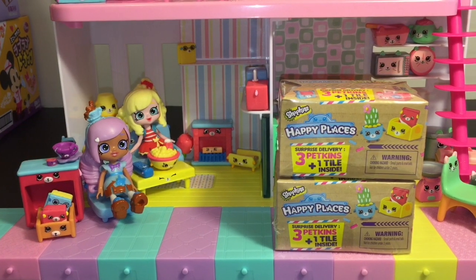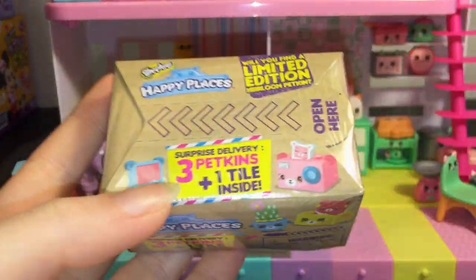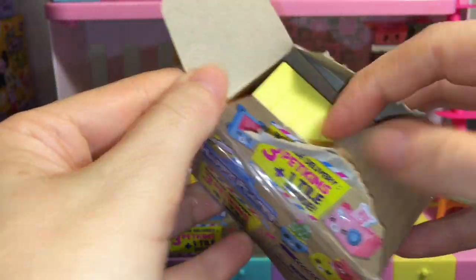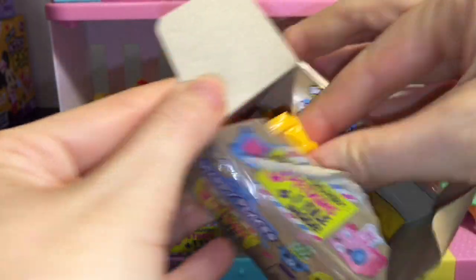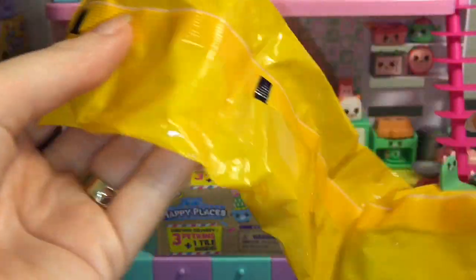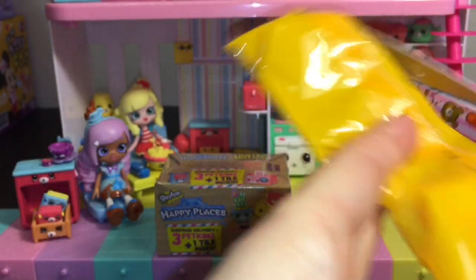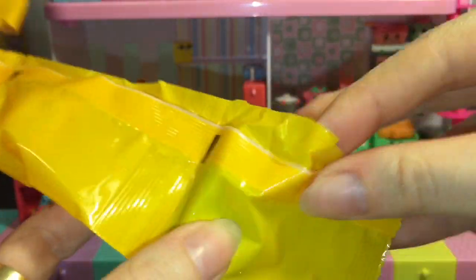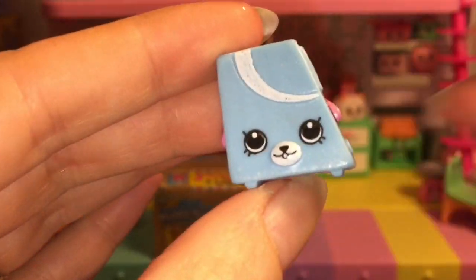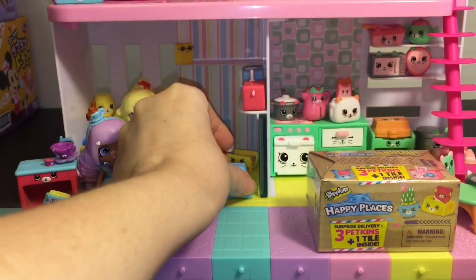Now let's see what rooms we're going to decorate with our special delivery boxes. We have the Puppy Parlor — let's see what we can add for Poppet and Kirsty over there. I see little faces peeking out! First up — it's the game console! He's number 52, the blue game console. We'll put him down there for now.